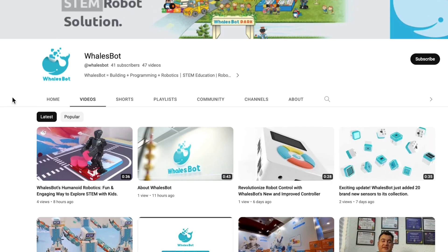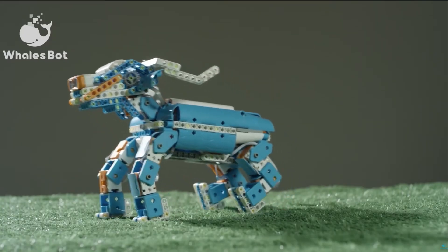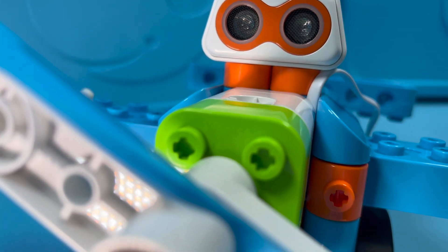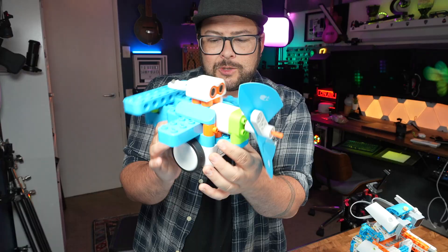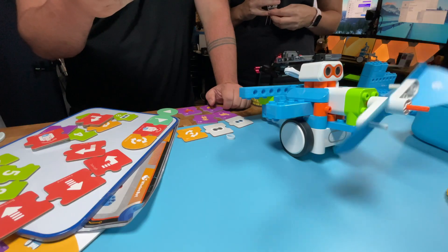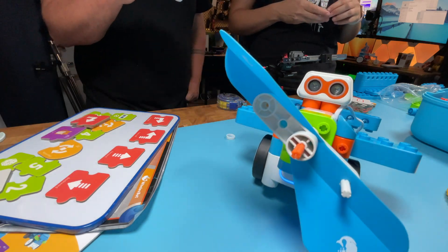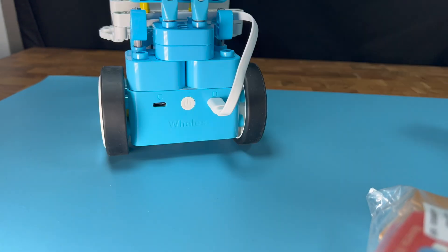Do me a favor and check out their YouTube channel because they have a lot more information on how to build and different things that you can do with it. It's just a really great way to get young minds into learning how to program by building things. I also built a plane — actually, my wife helped build too because she was enjoying it. You can use the app to get step-by-step instructions on how to build certain things, or you can get creative and build your own thing.